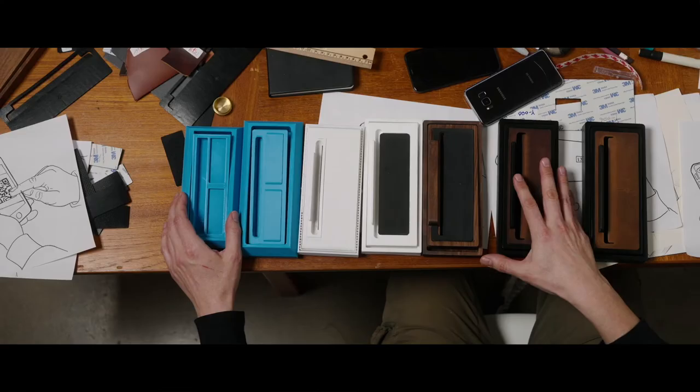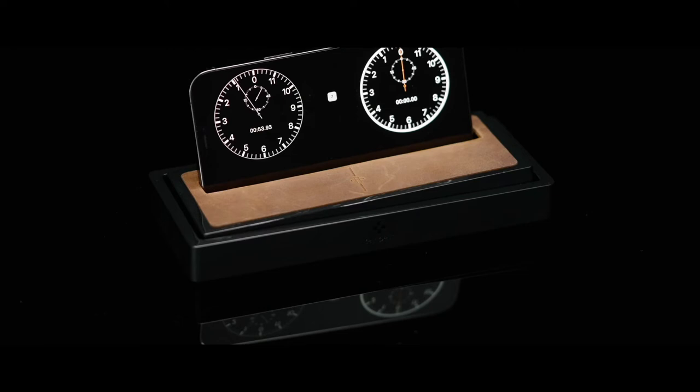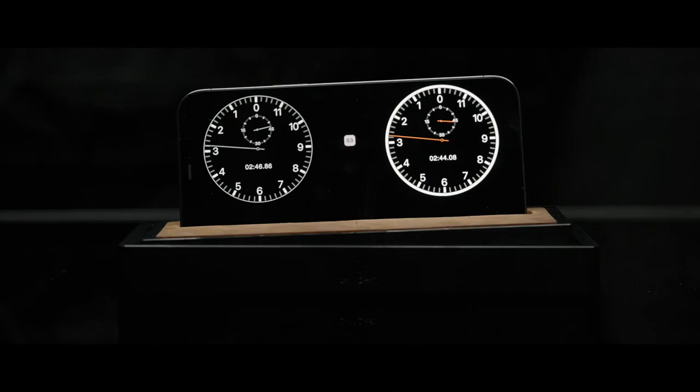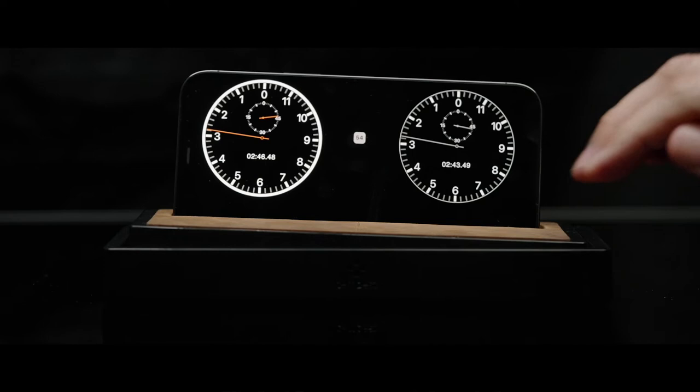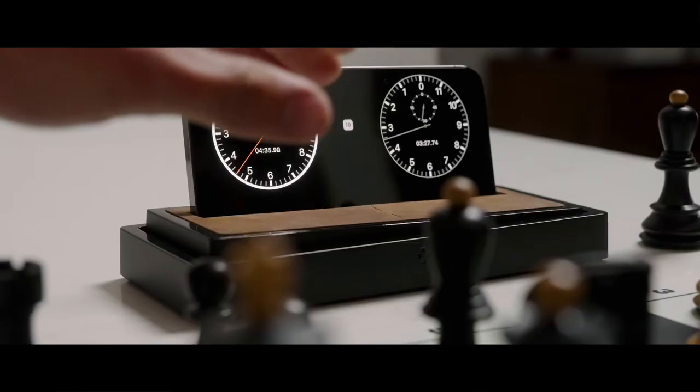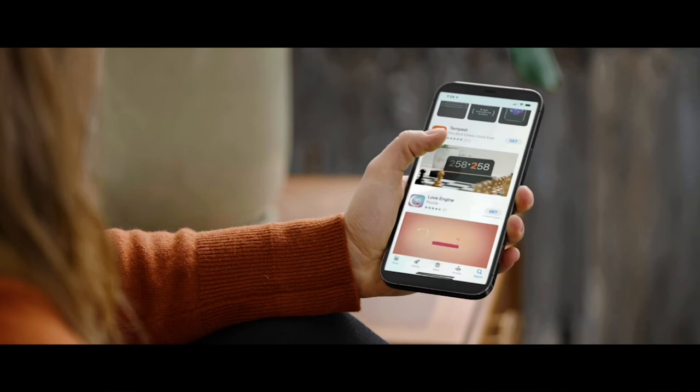It has no batteries, no user manual, and securely docks with virtually any size phone. It's quadruple weighted, rugged, and won't budge even in frantic time scrambles. Its premium leather surface lets you play by feel and keep your eyes on the game.